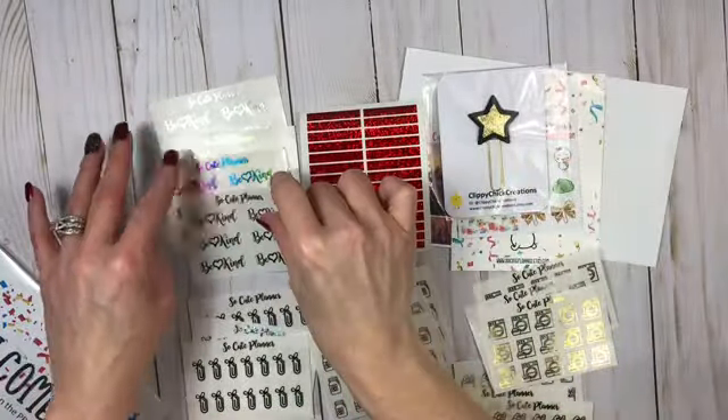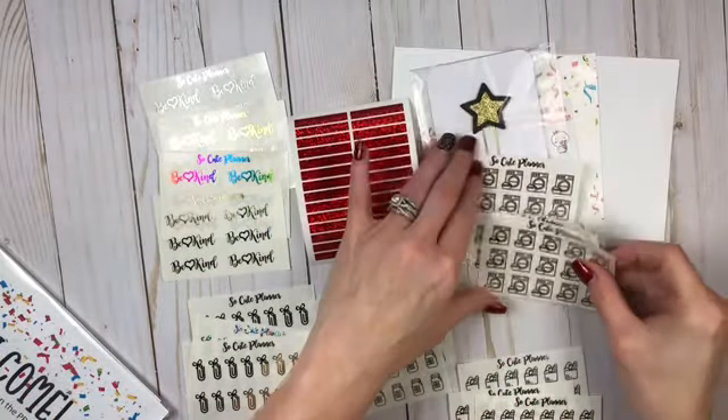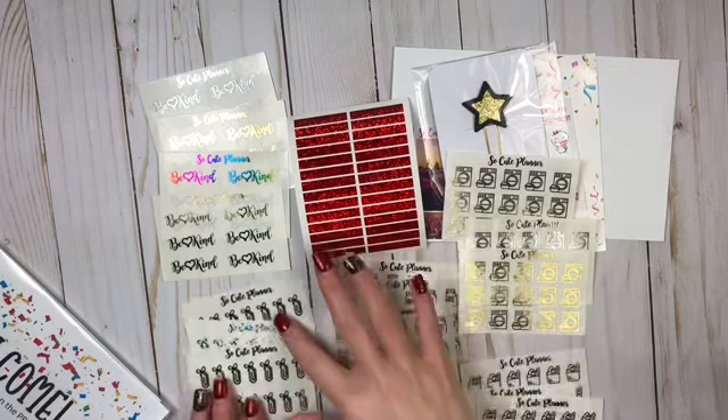I love all of her foils — they are so gorgeous and they hold up so beautifully as well. So be checking her out, you can use my code!